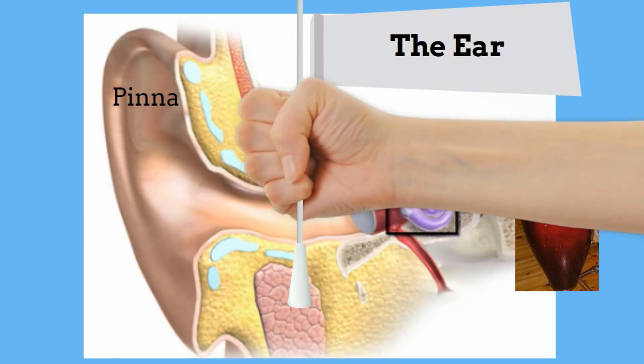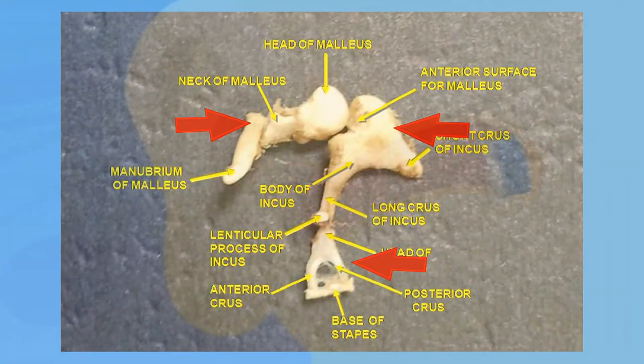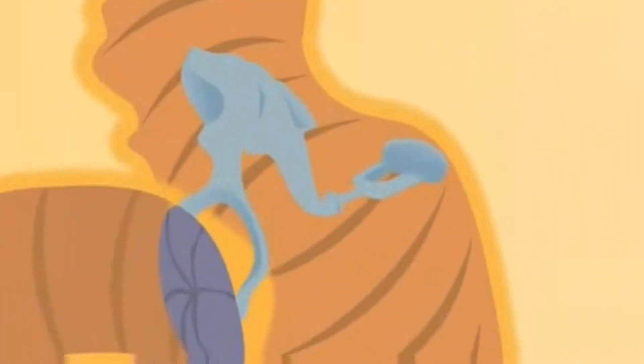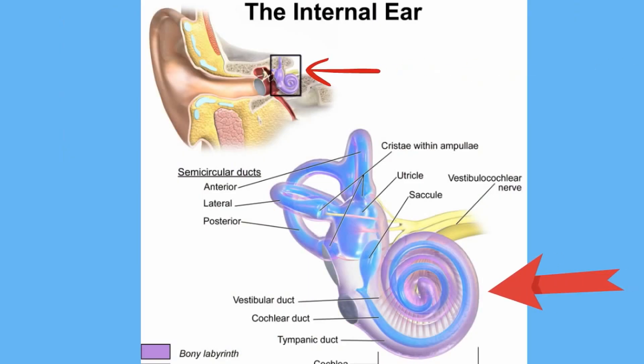The vibrations from the eardrum pass to the middle ear, which contains three small bones: the malleus (called the hammer), the incus (sometimes called the anvil), and the stapes (called the stirrup). The hammer passes the vibration to the anvil, and the anvil passes it to the stirrup. The stirrup then vibrates against a thin membrane covering the opening to the inner ear, which channels the vibration into the fluid of the cochlea — a snail-shaped tube lined with receptors that respond to sound.